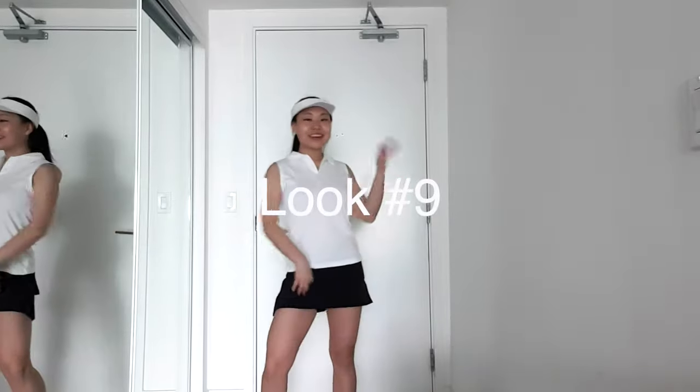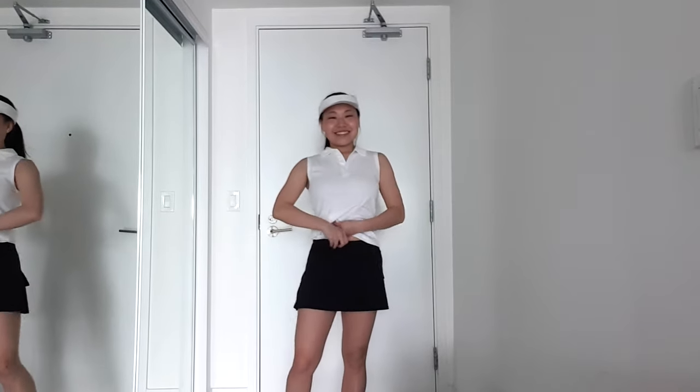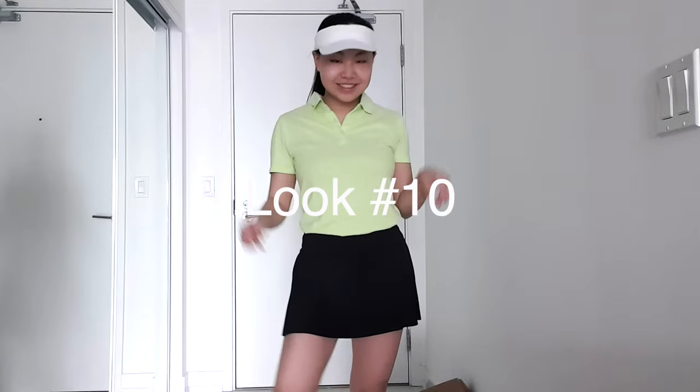Alright let's get real — when it's way too hot out on the golf course, sleeves are just a little bit too much. So I have this staple white sleeveless top and I'm just wearing it with the Lululemon skirt that you saw earlier. I love this for when it's over 25 degrees Celsius out.